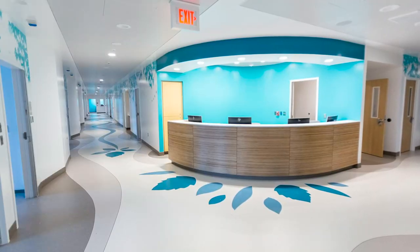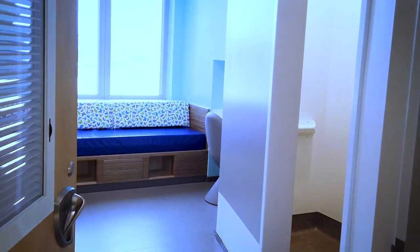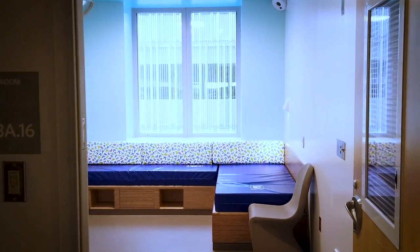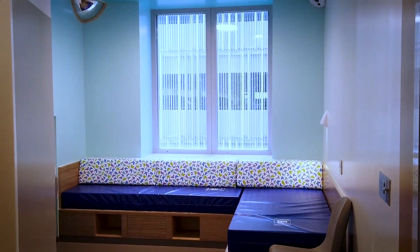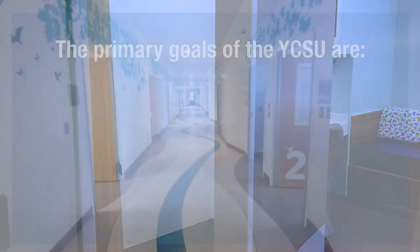The Youth Crisis Stabilization Unit, or YCSU, offers brief intensive crisis therapy. Treatment is provided by a multidisciplinary behavioral health team consisting of psychiatrists, master's level clinicians, nursing staff, parent support specialists, care coordinators, and therapeutic recreation specialists. The length of stay on the YCSU is on average between three to four days.